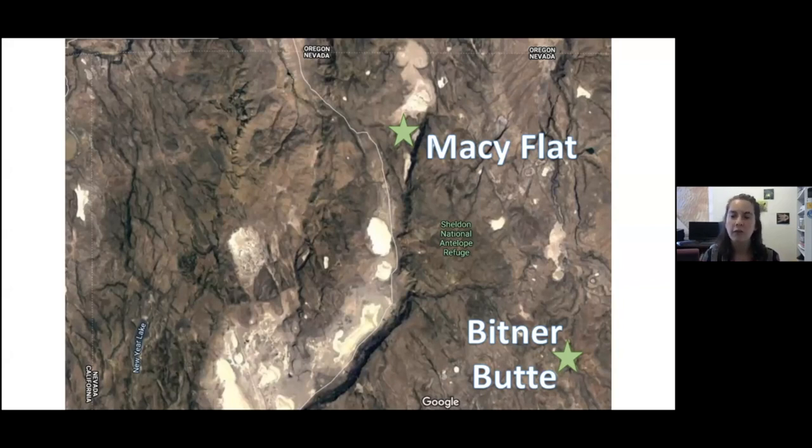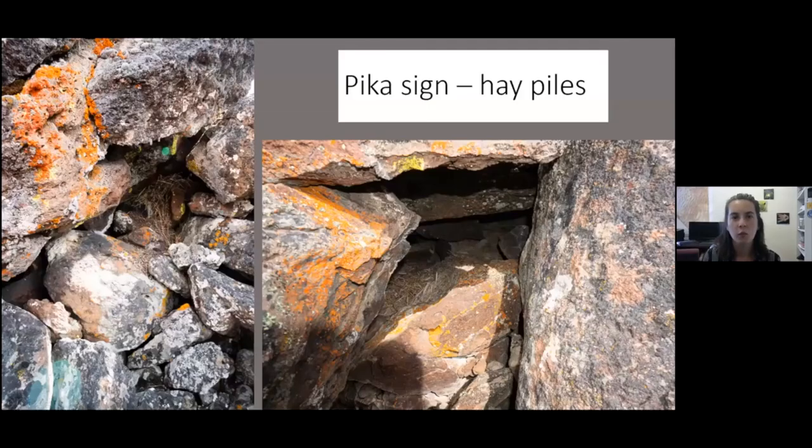One site is Macy Flat on the northern side of the border of Sheldon National Antelope Refuge, and Bittner Butte has monitoring stations both outside and within the refuge. We chose these sites because during the 2019 summer season they had pika sign. You survey for pika in early fall — August through October — by looking for hay piles and fresh poop. Cameras were placed facing directly towards hot spots of pika activity.